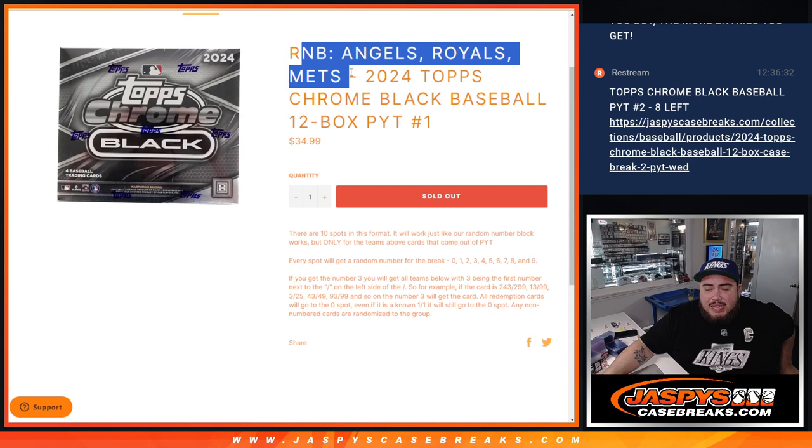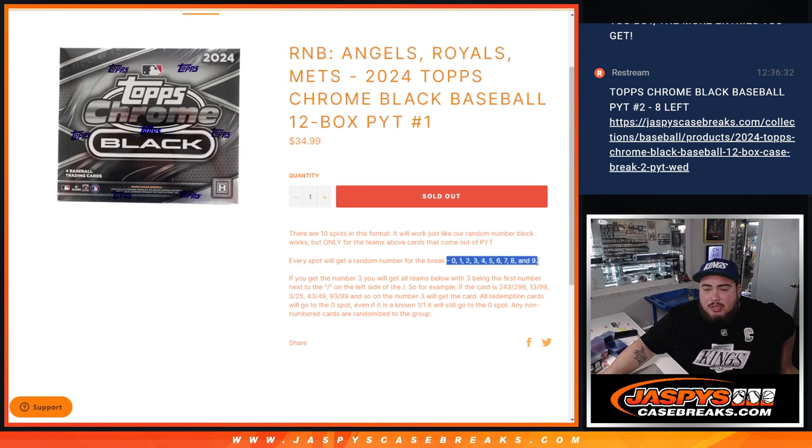If those teams hit and they're numbered, they'll go by the serial number that you get assigned to from number 0 through 9. Remember, any and all redemptions for these three teams will automatically go to spot 0. And of course, if there's any non-numbered cards, there will still be some base, maybe some autographs. If there are, we'll randomize those to you guys back in one lot. Most likely we'll separate the base from the autographs, especially if there's multiple, but we'll play it by ear. We'll see how much we get so we can make it as fair and even as possible. Everybody gets a 1 in 10 shot to get everything.